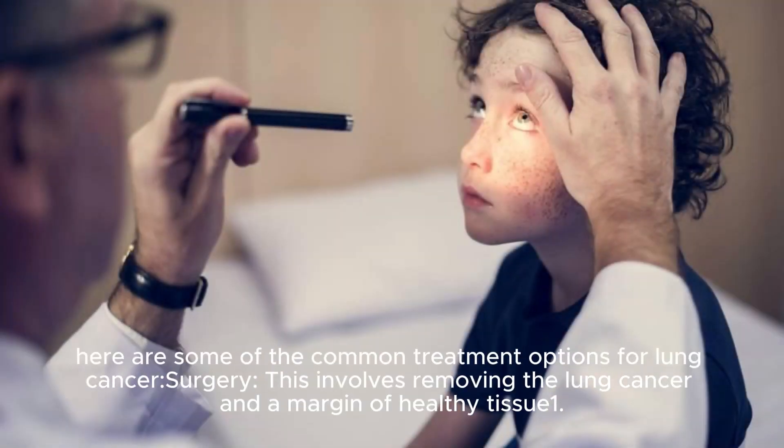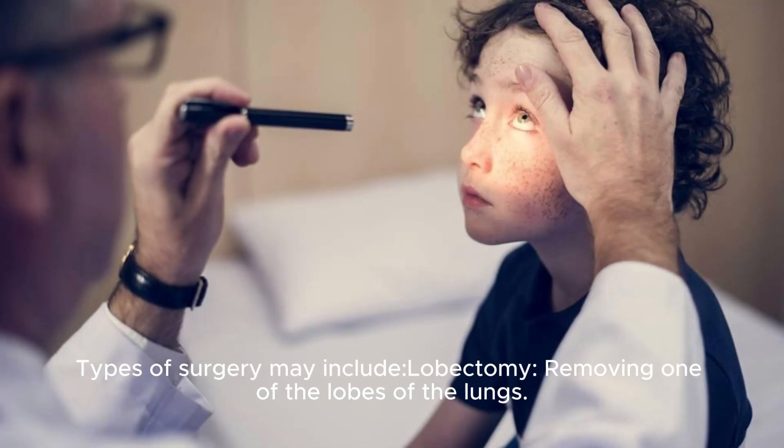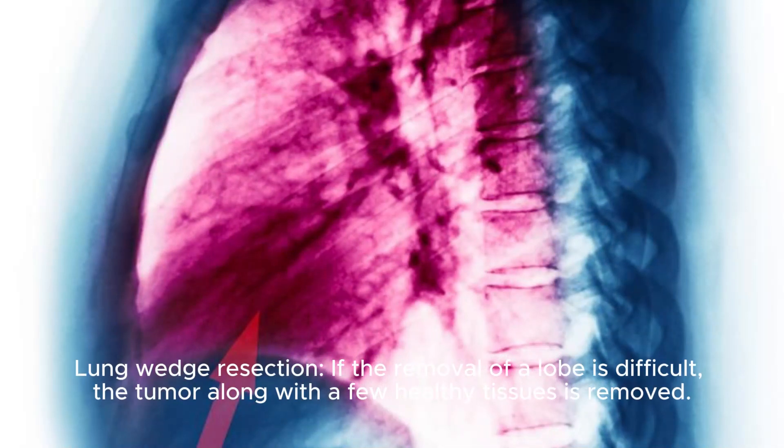Here are some of the common treatment options for lung cancer. Surgery involves removing the lung cancer and a margin of healthy tissue. Types of surgery may include lobectomy, which removes one of the lobes of the lungs, and lung wedge resection, where if the removal of the lobe is difficult, the tumor along with a few healthy tissues is removed.